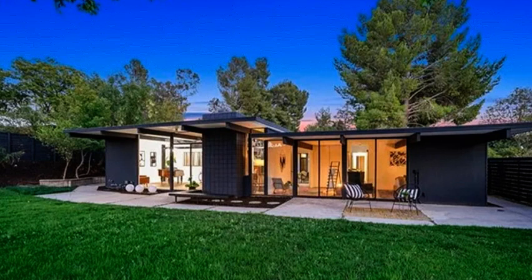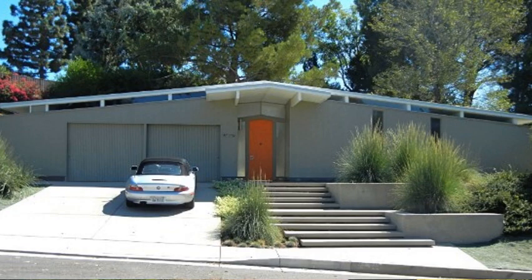The Balboa Highlands is a very significant neighborhood in Granada Hills. It contains 108 Joseph Eichler homes built from 1962 to 1964. Balboa Highlands initially planned to develop 250 homes, but only 108 Eichler homes were built — and it's the only Eichler tract in all of Los Angeles County. The tract consists of four main streets: Darla Street, Lissette Street, Nanette Street, and Germino Avenue, off of Balboa Boulevard.